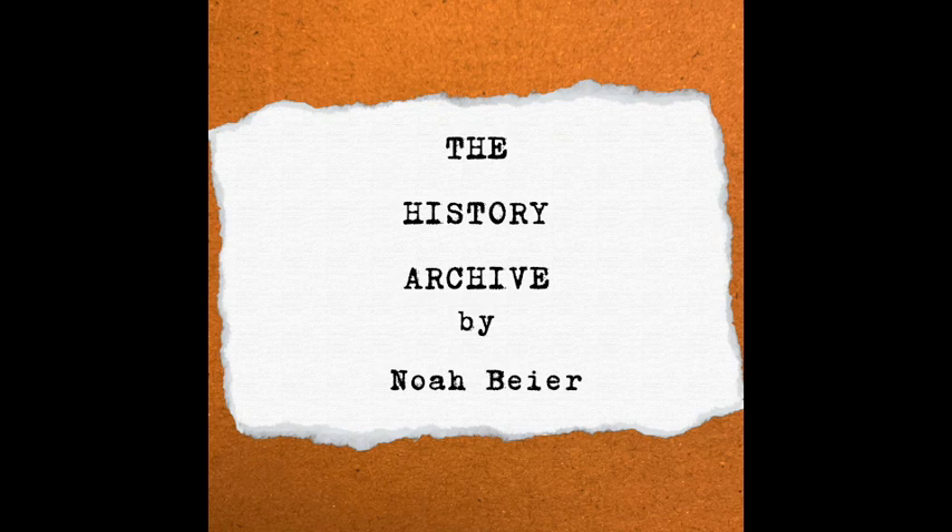Ladies and gentlemen, welcome to episode 2 of the History Archive. Last week we talked about the beginnings of underwater warfare, and today we are going to be talking about nuclear submarines — or more precisely, the USS Nautilus and how she changed warfare, and especially naval warfare, forever.